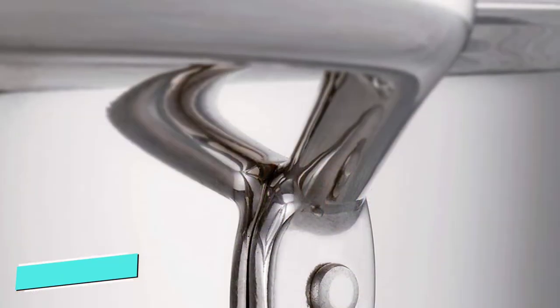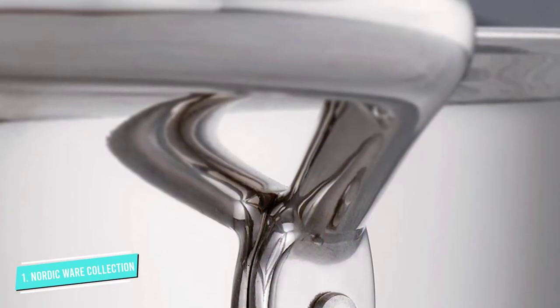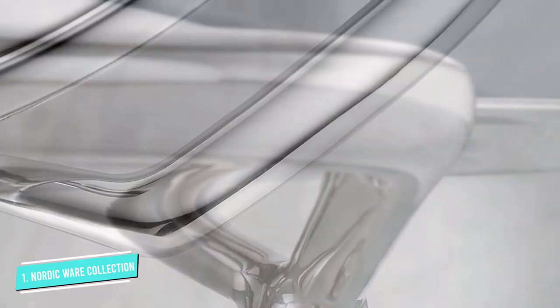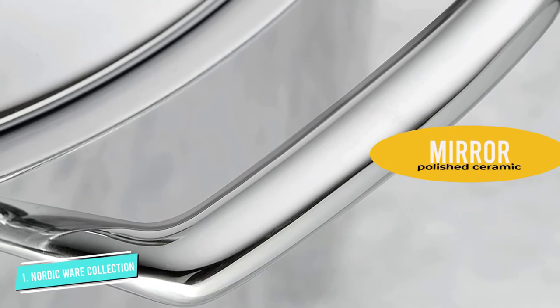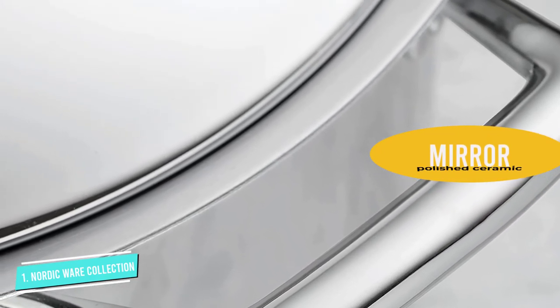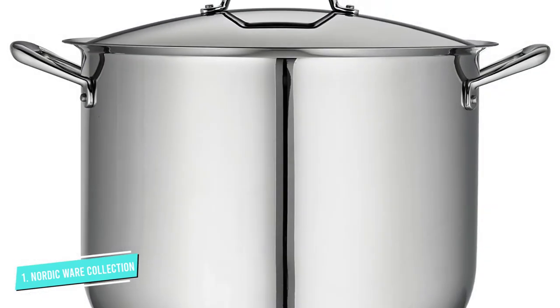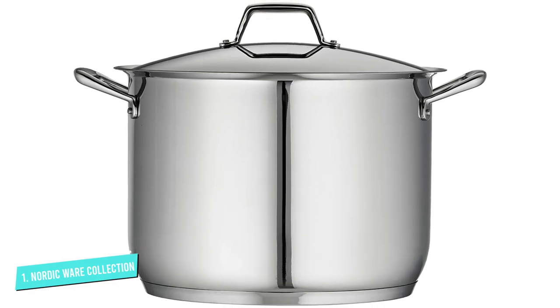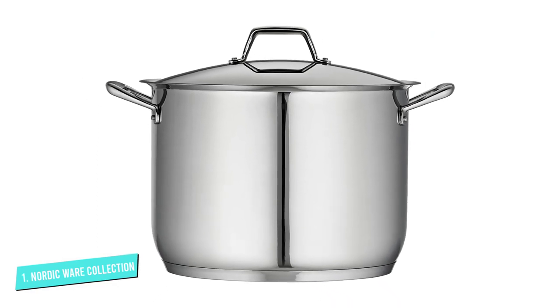Number one: Tramontina Prima Covered Stockpot. This stainless steel stockpot has a tri-ply encapsulated base that helps with uniform heat distribution. Its accurately riveted handles ensure a comfortable and secure grip. The sleek, flared edge ensures easy and dripless pouring. Its mirror-polished exterior and stylish lid make the vessel extremely elegant. You can use the pot on any cooktop, including induction.